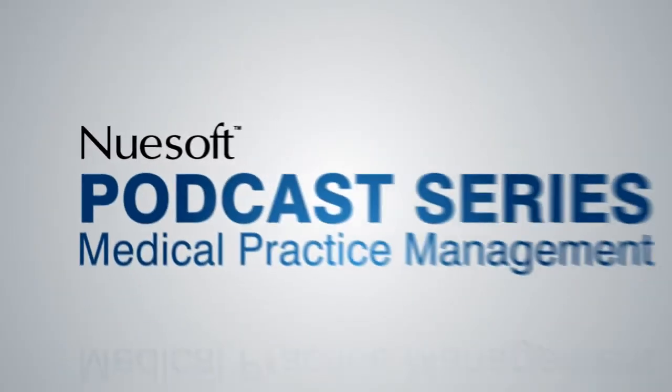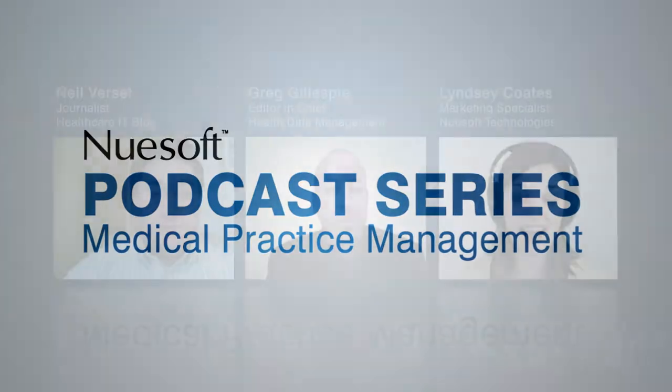Welcome to Newsoft Technology's Medical Practice Management Podcast Series. I'm Lindsay Coates. Mobile technology is at the forefront of nearly every industry, and healthcare IT is no exception. My guests today are Neil Vercel and Greg Gillespie. Neil, how are typical medical practices using mobile technology today?